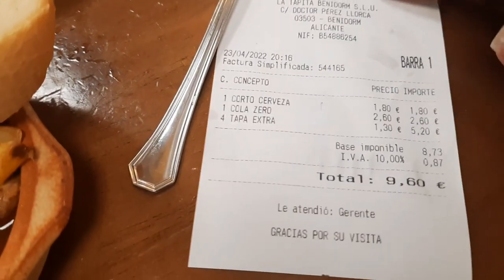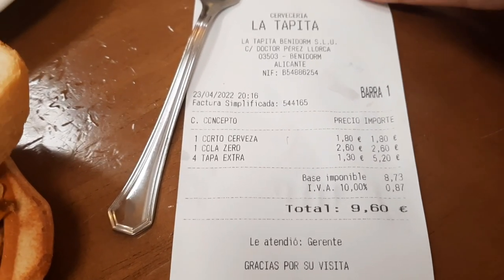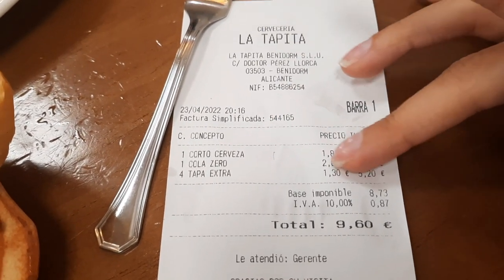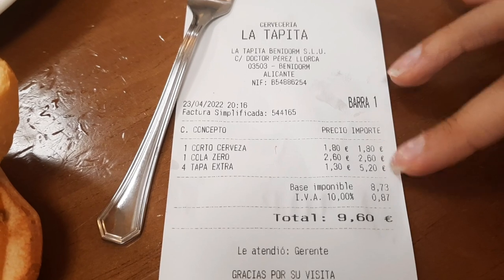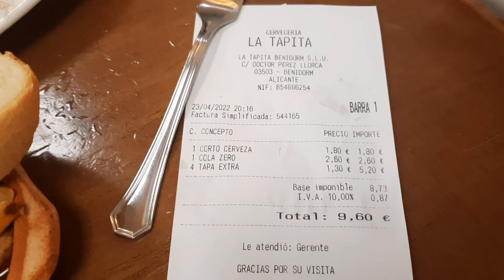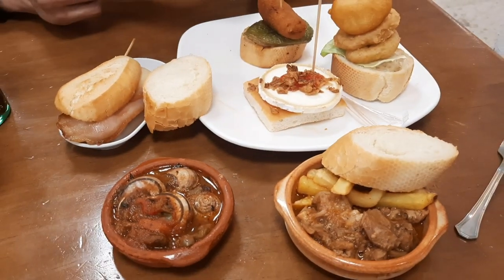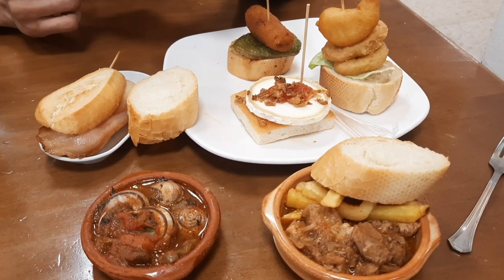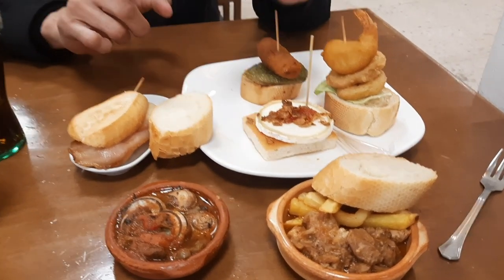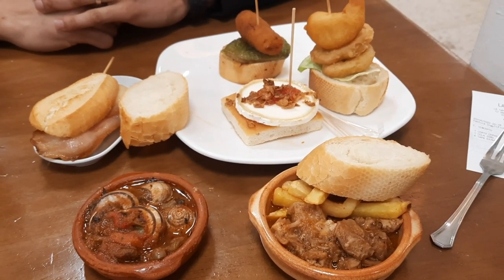We paid for everything — I always say when it's a collaboration, so when I don't mention it, it's not one. One beer including one tapa, one Coca-Cola including one tapa, and four extra tapas at one euro 30 each — nine euros 60 in total. Compare that to La Cava Aragonesa which was two tapas, two drinks, 10 euros 90 and not the best quality — which is why this place is full and the other one not so much anymore.